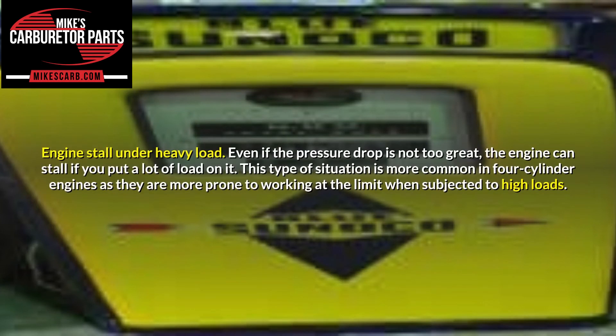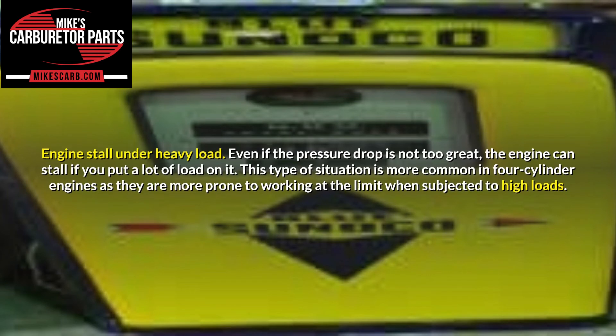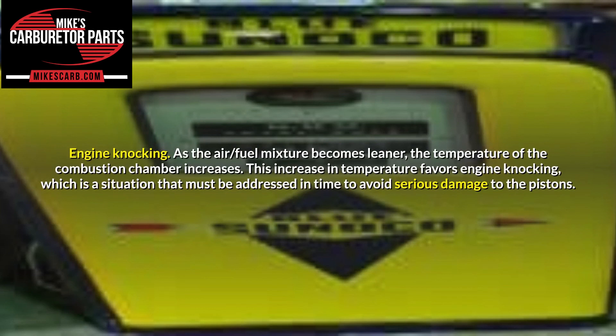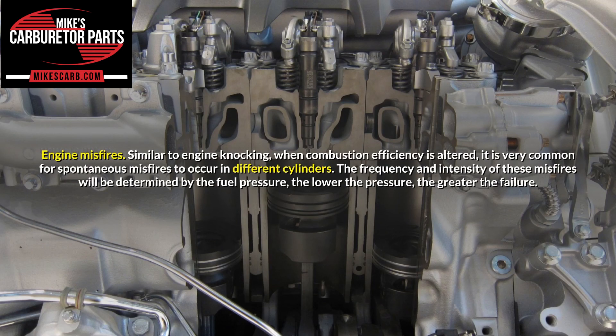Engine stall under heavy load: even if the pressure drop is not too great, the engine can stall if a lot of load is applied. This is more common in four-cylinder engines as they are more prone to working at the limit under high loads. The vehicle may not start: if the mixture is lean enough, the engine may fail to start — more common when the engine is cold, as it requires a greater amount of fuel. Engine knocking: as the air-fuel mixture becomes leaner, combustion chamber temperature increases, favoring engine knocking, which can cause serious damage to the pistons. Engine misfires: when combustion efficiency is altered, spontaneous misfires are very common in different cylinders — the lower the fuel pressure, the greater the failure.